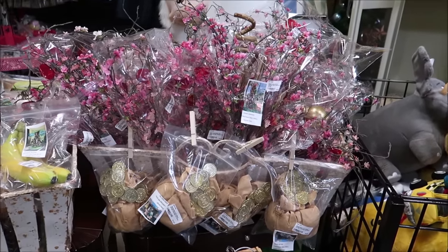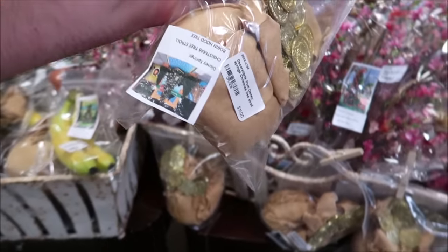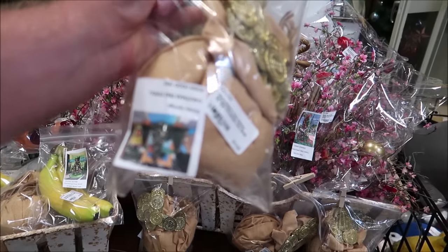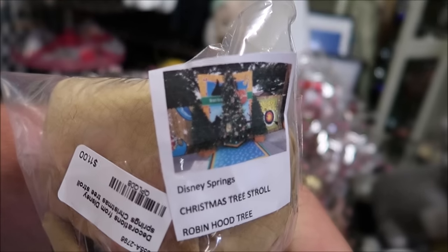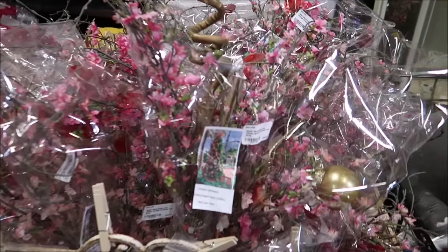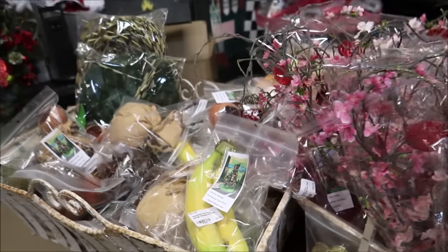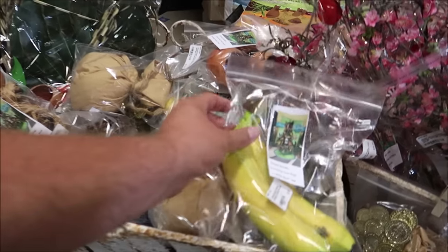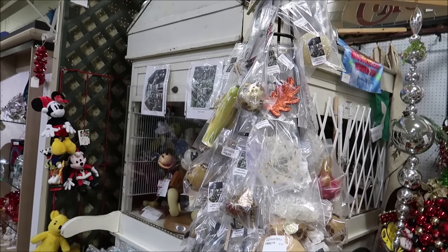You can see all the ornaments are separately bagged up here — like these are bags of gold. This is from the Jungle Book tree. There's the Robin Hood tree, selling for $11. And they have the Mulan tree with all these different flowers, some of the Jungle Book bananas. These are really nifty, and you have a little bit of everything — there's a whole tree made up over here.